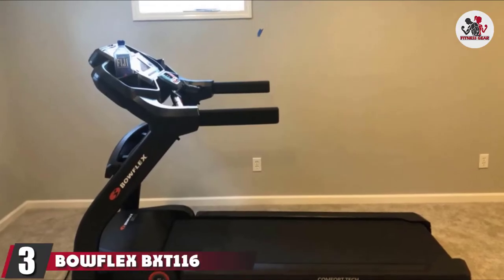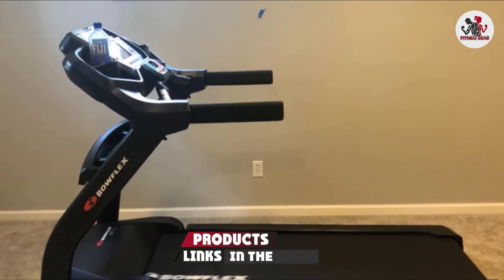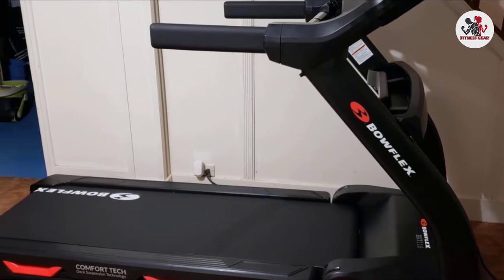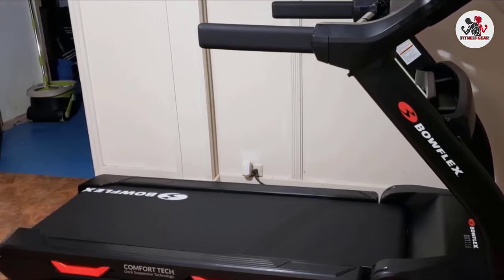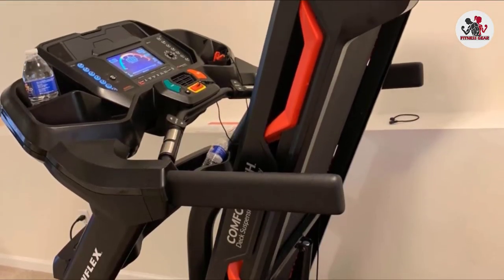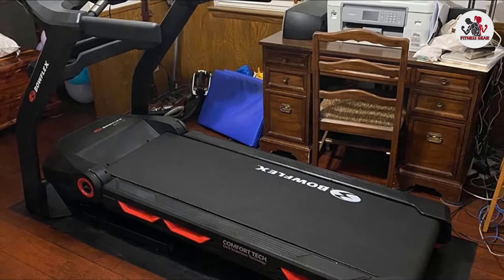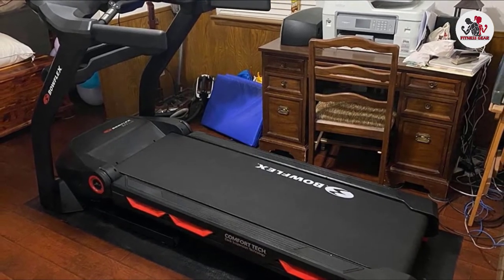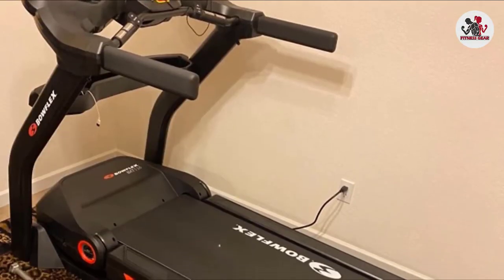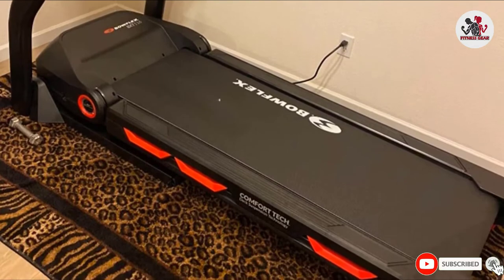The number 3 position is held by the Bowflex BXT116 Treadmill, which offers a spacious running path, high-powered motor, innovative burn rate console, and easy-to-use programs. It delivers an incredible workout compatible with the Bowflex JRNY app, which sets you on track for long-term success with adaptive workouts. The calorie-focused burn rate console displays calories burned per minute. The 7.5-inch full-color backlit LCD screen comes with nine intuitive workout programs. It features a soft-drop gas-shock folding system and is designed to fit nearly any room.